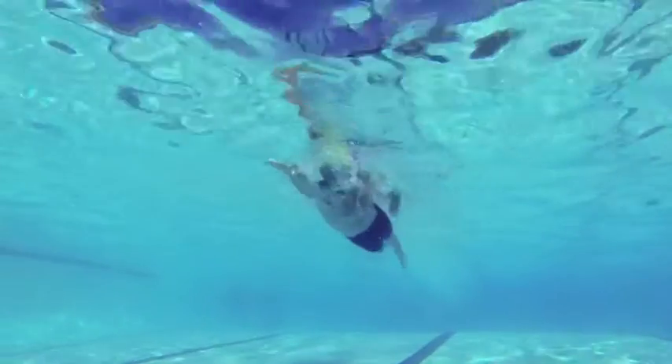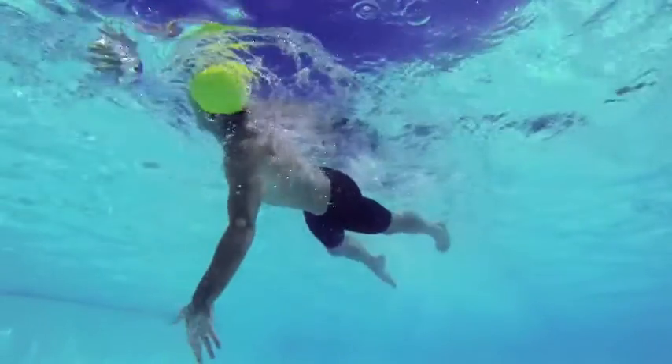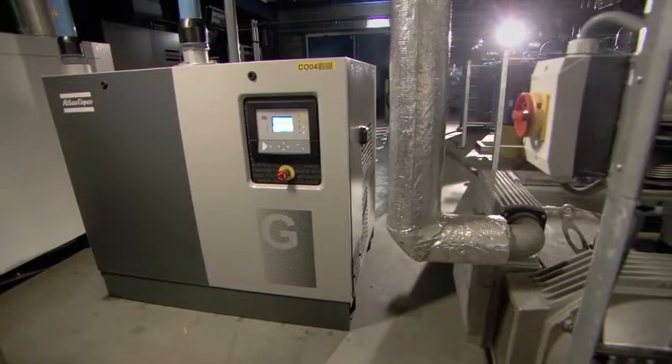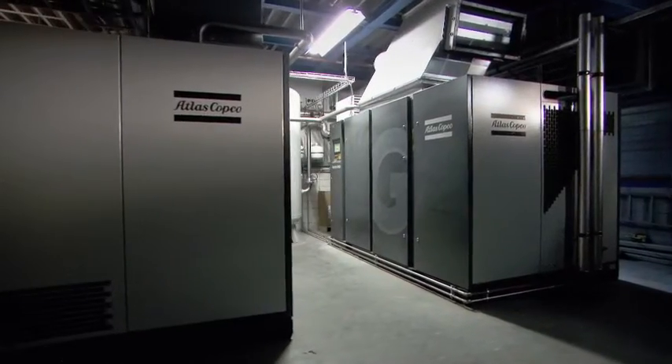When Essentra decided to take the plunge and install an Atlas Copco solution, the decision benefited not only themselves — because the heat generated by their Atlas Copco equipment doesn't go to waste.